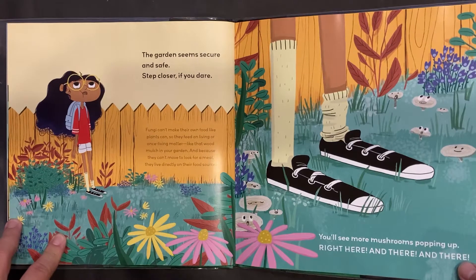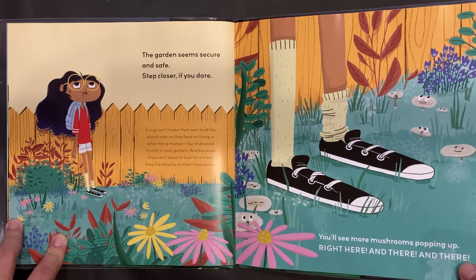Fungi can't make their own food like plants can, so they feed on living or once-living matter, like that wood mulch in your garden. And because they can't move to look for a meal, they live directly on their food source.